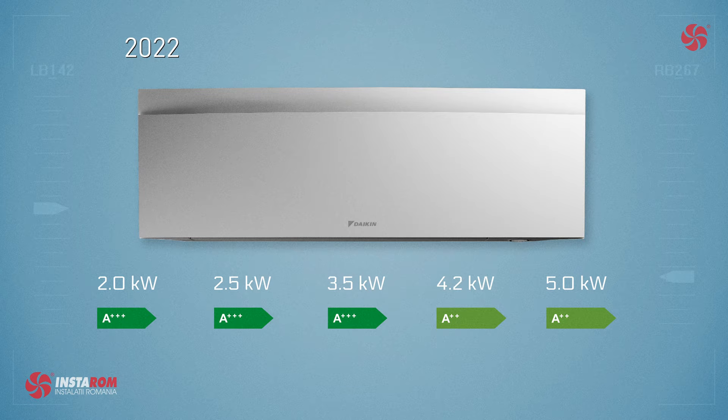The remote controls now have the color of the units, which is a very nice touch.